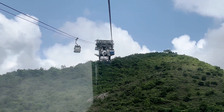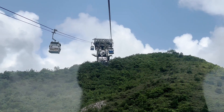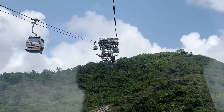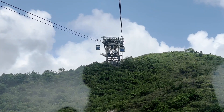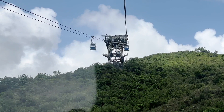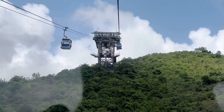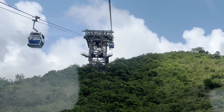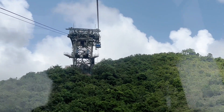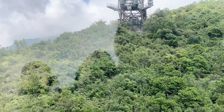Another tourist attraction on this island is Hong Kong Disneyland. We can't see it from where we are because it's on the other side of Lantau. Hong Kong Disneyland opened on the 12th of September 2005, as part of a massive land reclamation project, and it's also here on Lantau Island.